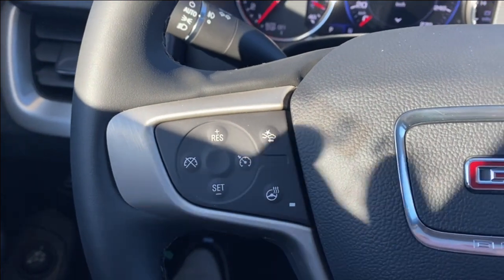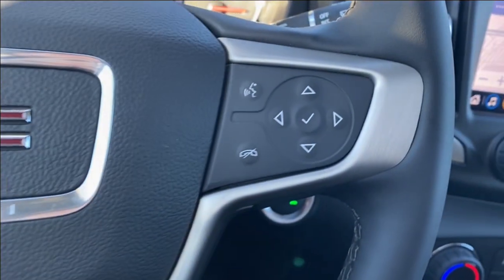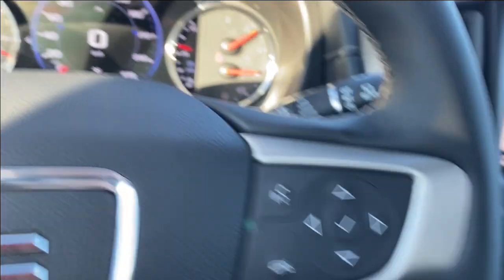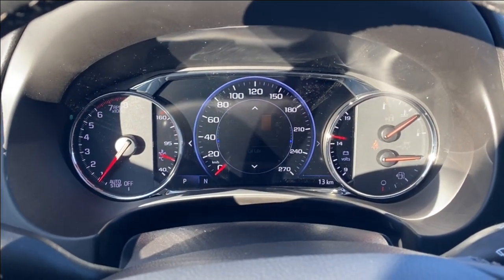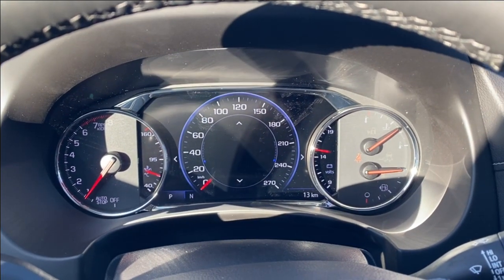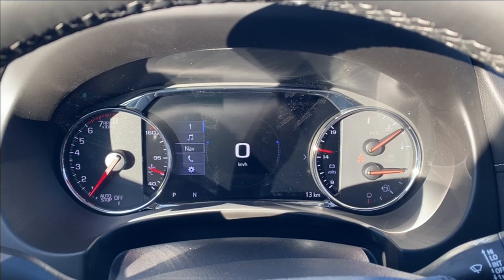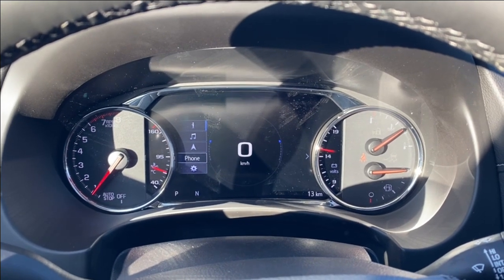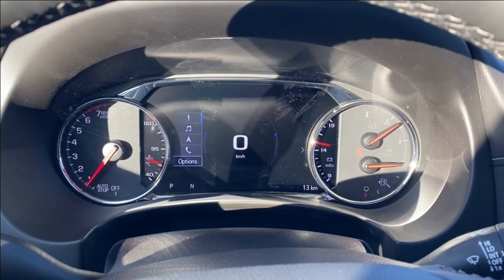Inside the vehicle on the left hand side of the steering wheel you'll find cruise control, forward collision alert and heated steering wheel. On the right you have voice recognition and directional controls to control the information screen in front of you — plenty of information and vehicle maintenance screens that you can scroll through, as well as the music you're listening to, navigation, phone settings to connect via Bluetooth, and several other customizable settings for the display.